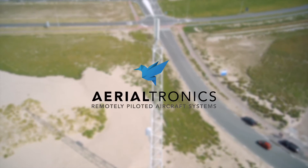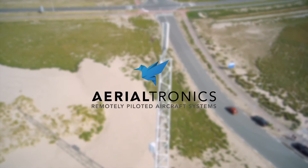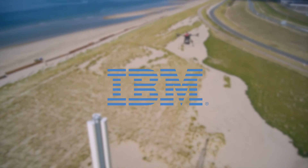Aerialtronics and IBM are working together to get a bird's eye view of the world in a way that is efficient and cost effective, keeping workers safe and everyone connected.